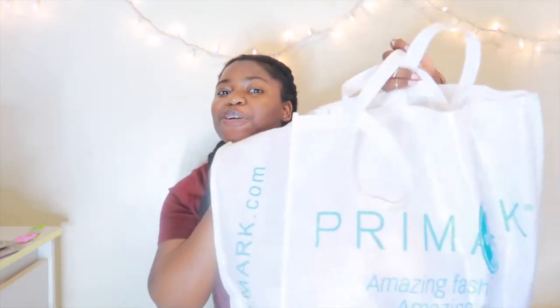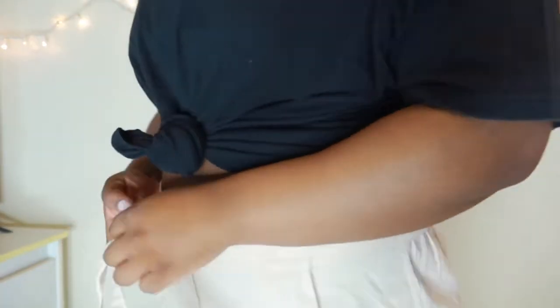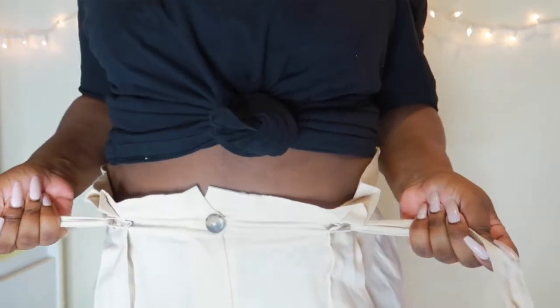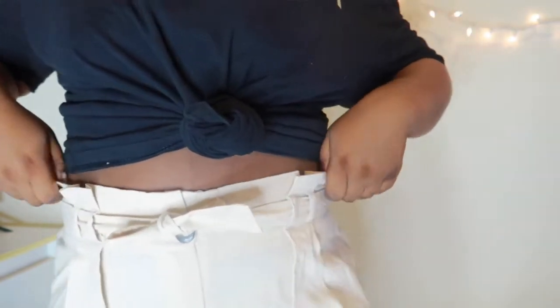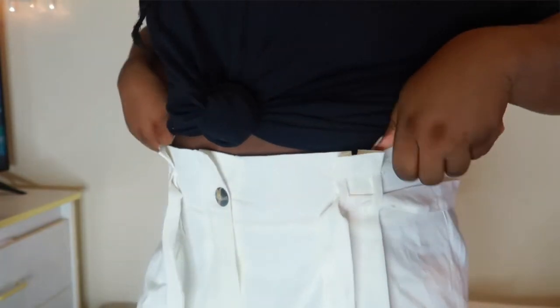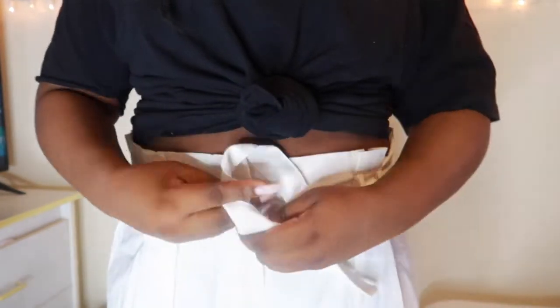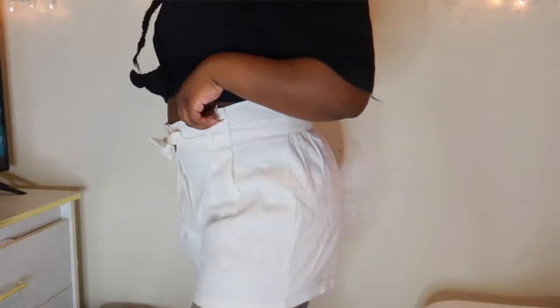Now let's get into the second Primark bag — we went crazy in there. First we have these cute flowy beige/nude shorts. I love the color nude — it's one of my favorites. The belt is like a string, so when you tie it the top of the shorts cinches in, and it has cute little buttons. Then I got pretty much the same style but in white — same buttons, same belt situation where tying it makes the top cinch in. I thought these were really really cute.